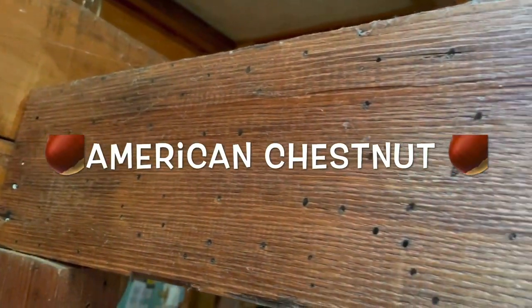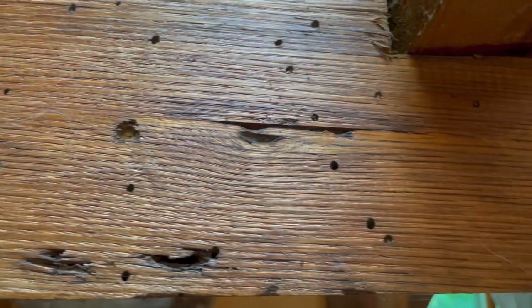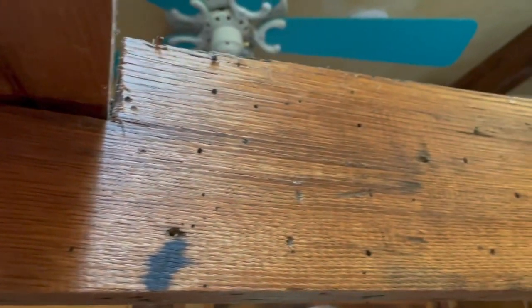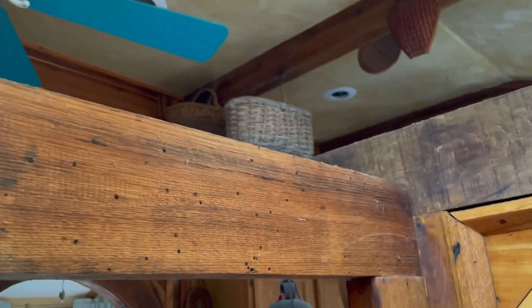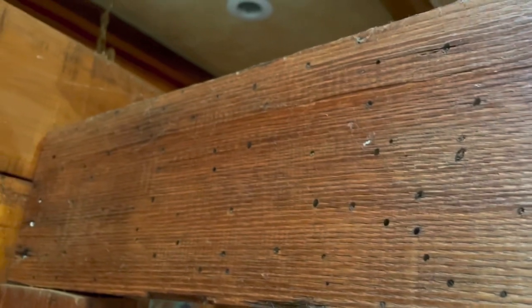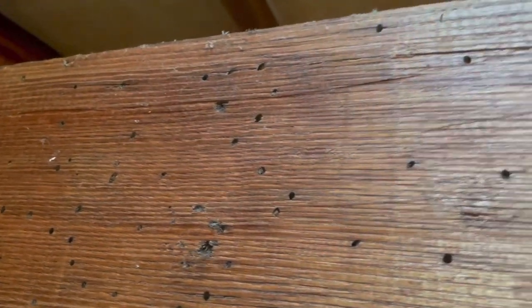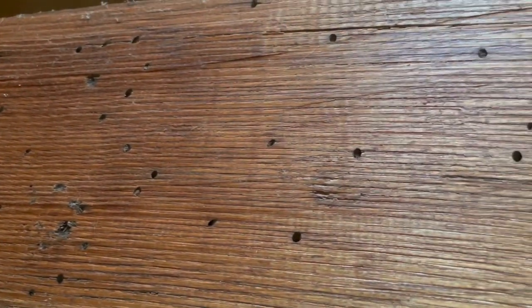Hey friends, thanks for joining me on my channel again today. You're looking at a piece of wormy chestnut — it is a beam, one of a few beams that we found up in the attic when we stripped the tin roof off this place where I live and began the remodeling job. And lo and behold, a lot of the rafters turned out to be wormy chestnut. We grabbed them, cleaned them, and used them as little accents in the main living area. You're going to see why this particular piece of wood — the history of this wood — is so very important. Grab something to drink, put your feet up for a little while, and enjoy some history.